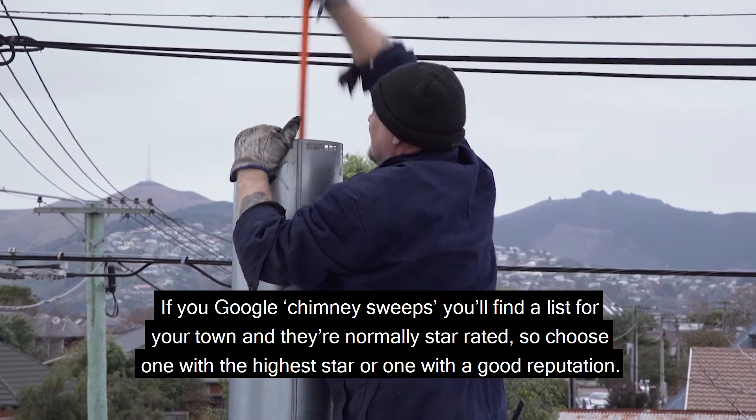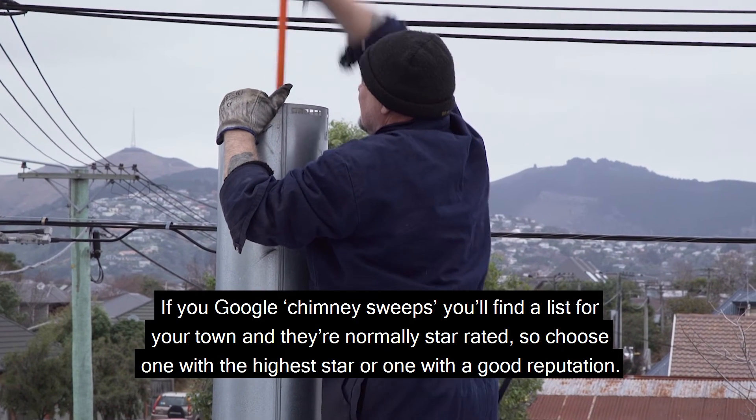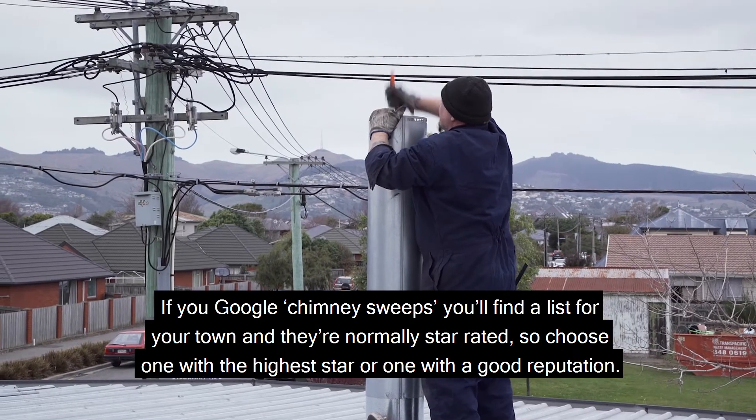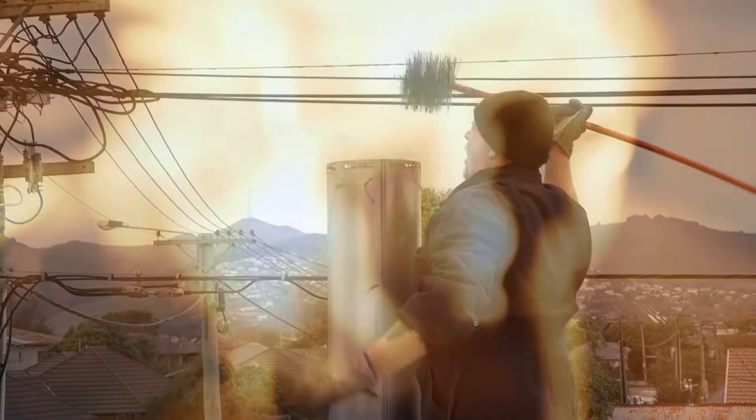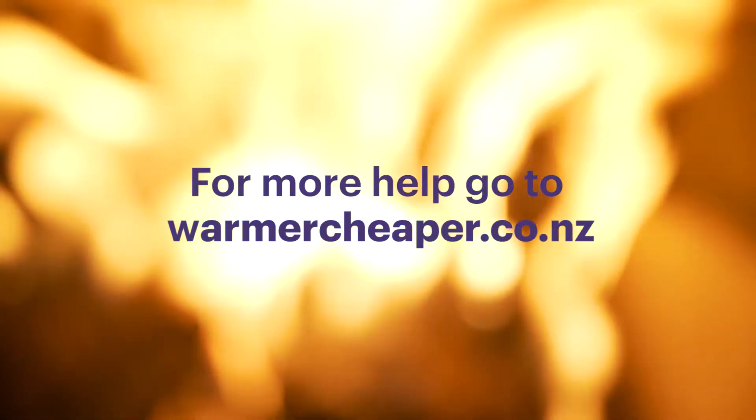If you Google chimney sweeps you will find a list for your town, and they're normally star rated, so choose one with the highest star or one with a good reputation. For more help and to check your burning technique, go to warmercheaper.co.nz.